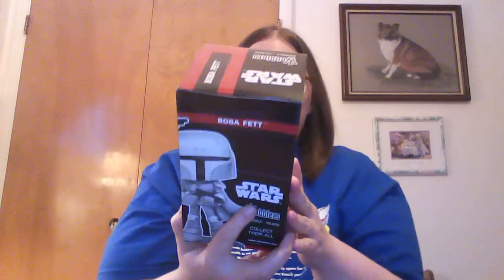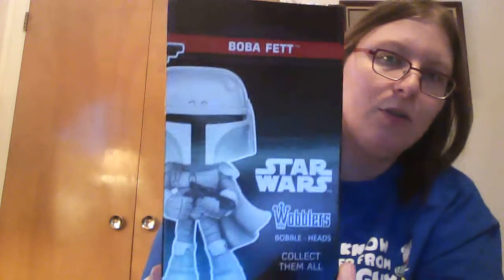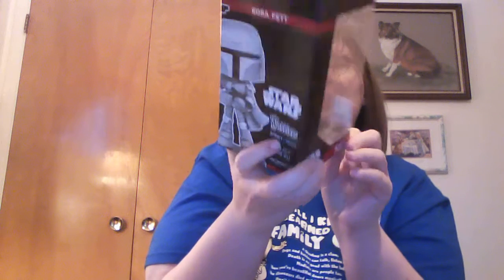Then I got a Boba Fett stormtrooper — it looks like a stormtrooper but it's got Boba Fett's face mask, so it's Boba Fett in white. The back shows a nice image. This is the 2017 Galactic Convention exclusive by Funko, and it's a Wobbler.